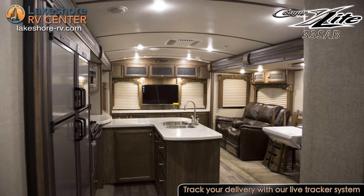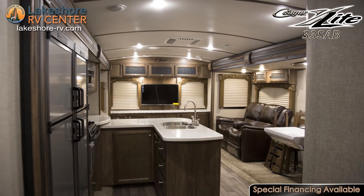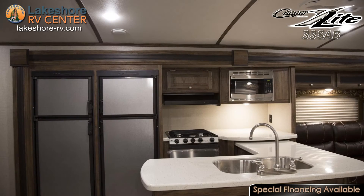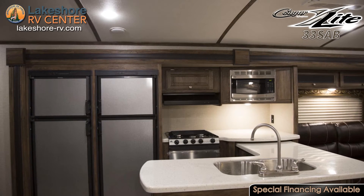Whip up that fresh catch of the day in the kitchen that offers a three burner range, an oven, large refrigerator, and a microwave. Beautiful solid surfaces add durability to this kitchen and are easier to keep clean.